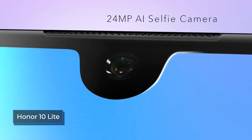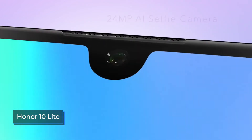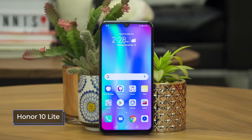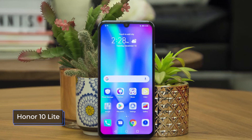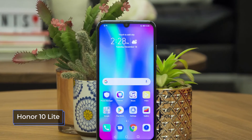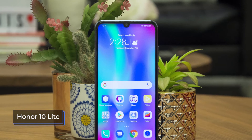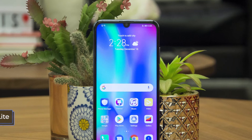The front camera of the Honor 10 Lite has a resolution of 24 megapixels and an f2.0 aperture — a very solid resolution for a smartphone in this price segment. It is equipped with artificial intelligence, exposure compensation technology, as well as a set of improvers and beauty enhancements. The quality of self-shooting is at altitude, and the front camera also supports the face recognition function, which is fast and almost error-free.